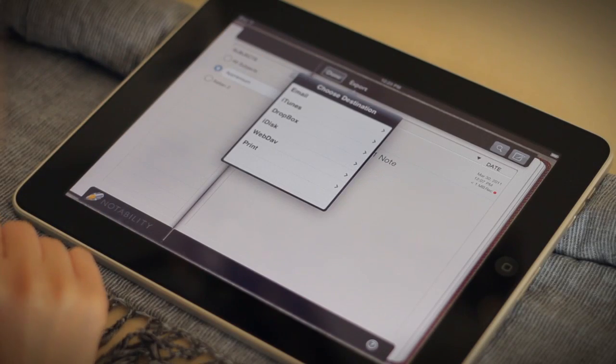Notability also features multiple export and backup options. Unfortunately, you have to initiate the syncs manually, and we wish it was more seamless and automatic.